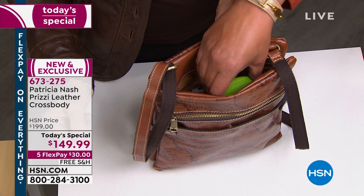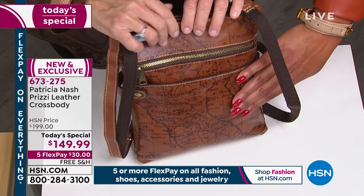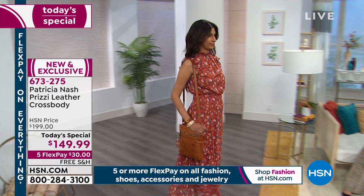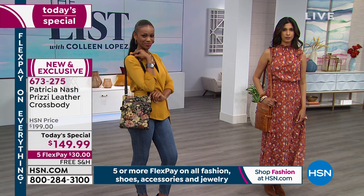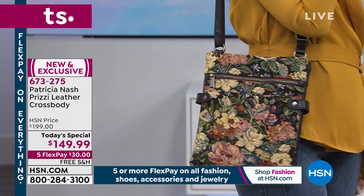I love how roomy this is. You can put your glasses and readers in here, and there's a place for business cards and credit cards. We're down to less than 200 in the map. Call us — item number 673-275. You have 30 days, but don't miss out because this is such a giftable item. If you're thinking about this as a holiday gift, snatch it right now — you get it home for $30 and flex pay means five payments over five months.